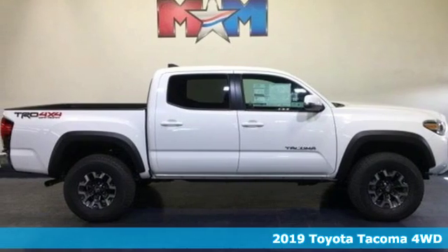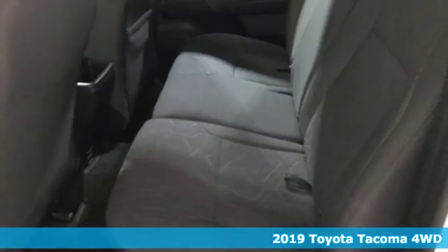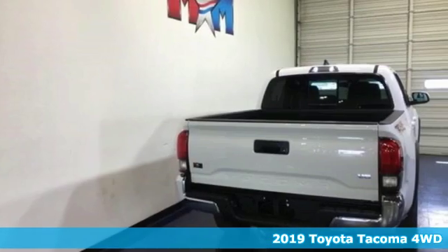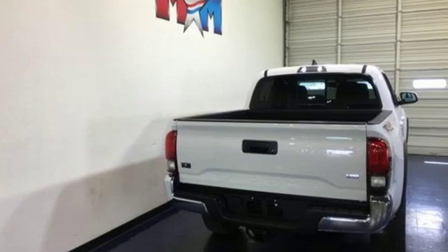Here's a new 2019 Toyota Tacoma 4-Wheel Drive. Comfortable, convenient, quality, Toyota. It comes with the features you need, and better yet, want.